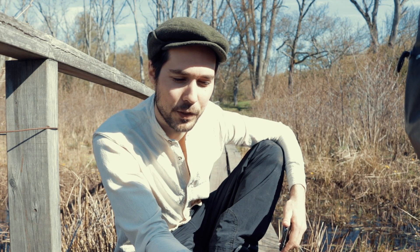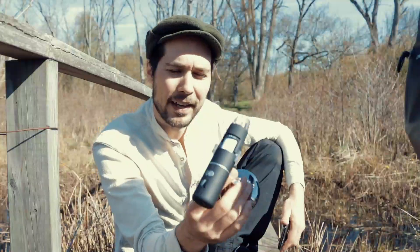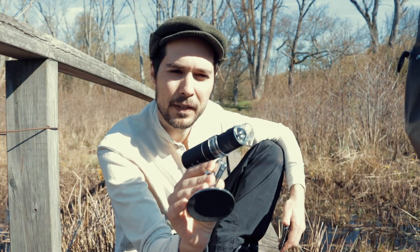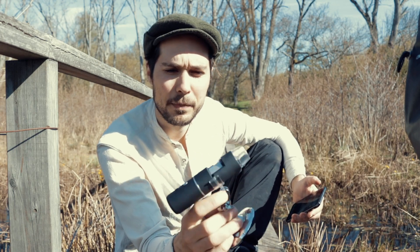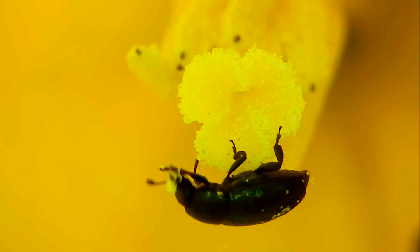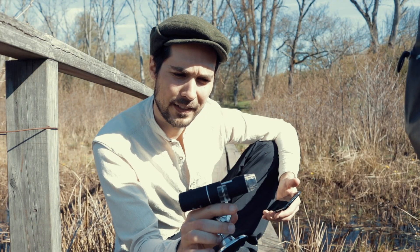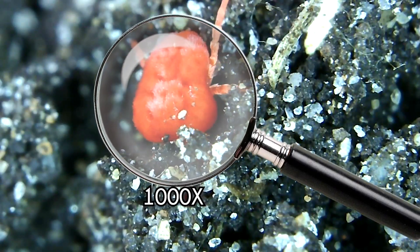Welcome back to another Travelons episode. Today we're north of Stockholm in Nortelje and I have this camera with me. It's called the Max C microscope camera and I've been using it for a couple of weeks now, filming insects and really small tiny things. It can zoom up to 1000 times the size.